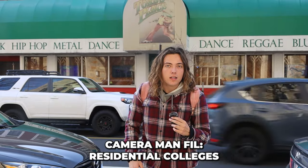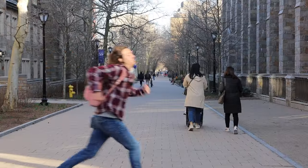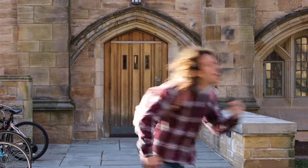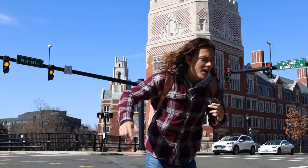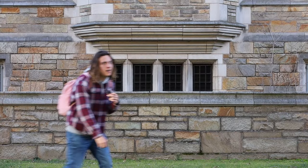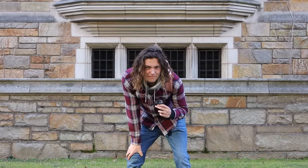Almost forgot the residential colleges! Starting off with Berkeley College, Stiles College, Franklin College, Morse College, Murray House, and Hopper College. Alright, that's a wrap — I'm gonna go get myself a pizza, I'll see y'all next week!